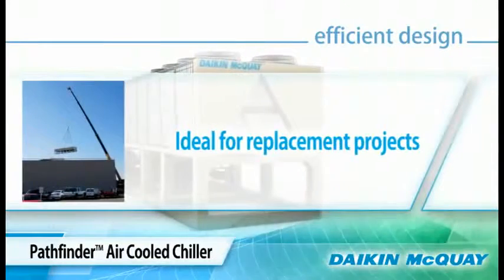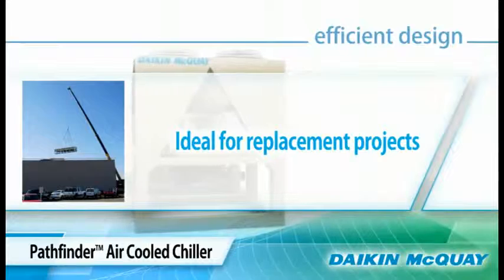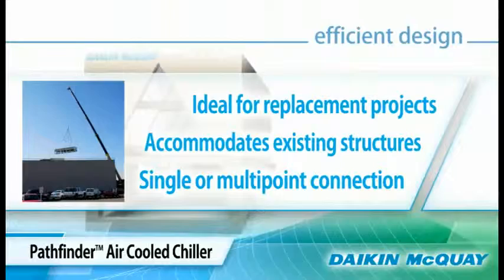Because of this small footprint, the Pathfinder Chiller is ideal for replacement projects, easily accommodating existing structures such as installation pads, walls, and fences.